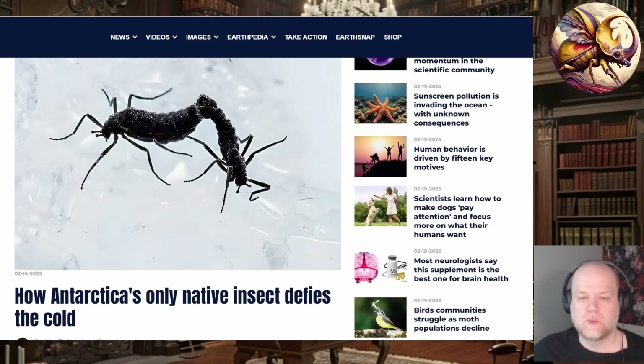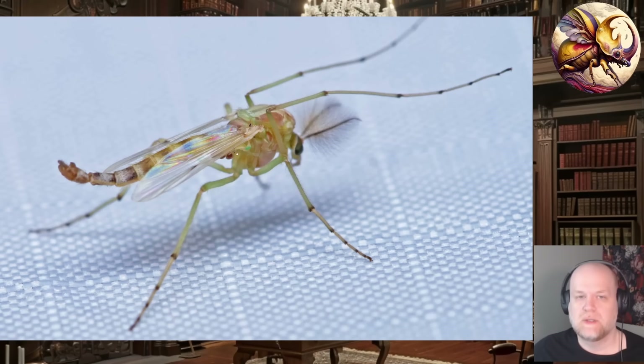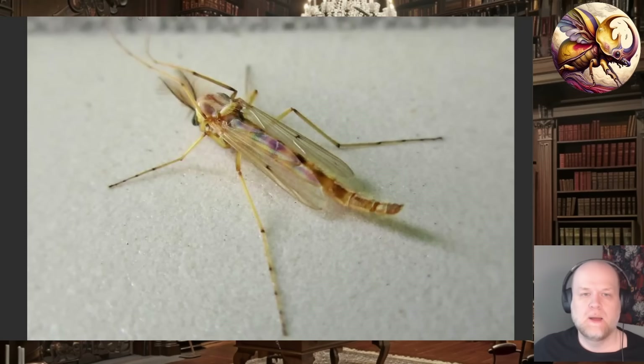If you aren't familiar with chironomids, they look a bit mosquito-like, except they don't have a piercing sucking mouth — these are usually referred to as the non-biting midges. They're a group of fairly primitive flies, as you can tell from their antennae. More advanced flies tend to have aristate antennae, whereas more primitive flies tend to have segmented antennae. With chironomids, their antennae tend to be extremely plumose or feather-like, and they're fairly easy to identify. They tend to be associated with either fresh water or damp soil.